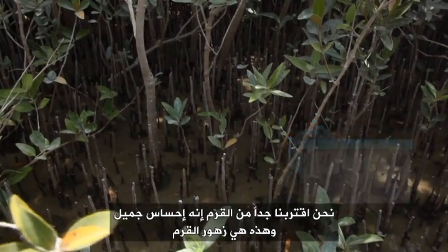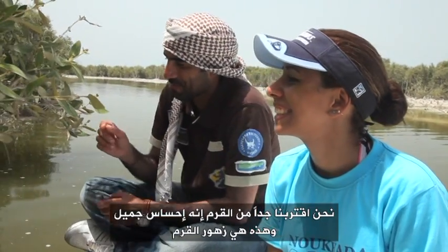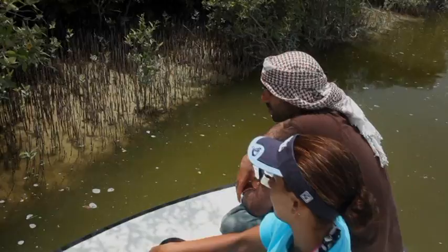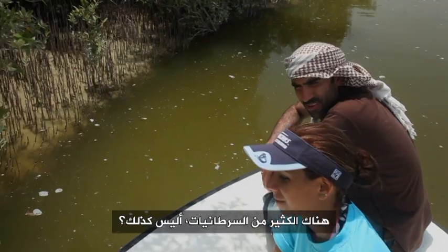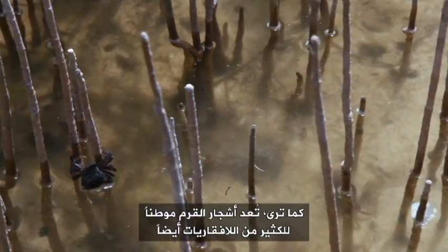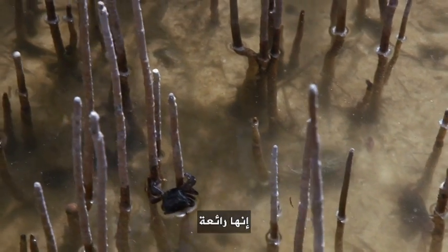We're getting so close. It's beautiful getting us close to the mangroves. There are a lot of crabs here. As you can see, the mangroves are home for different invertebrates as well. It's really fascinating.